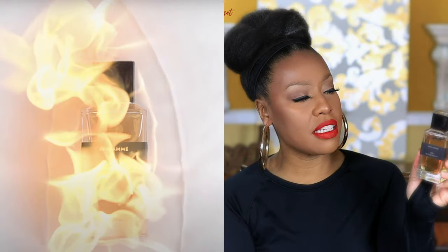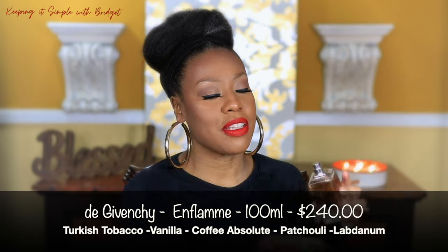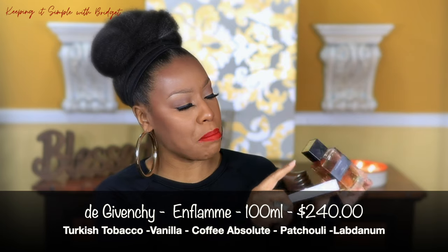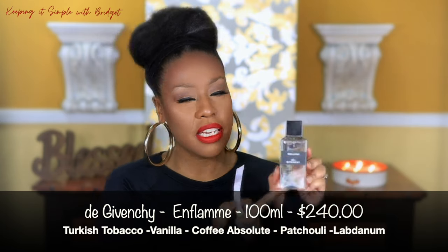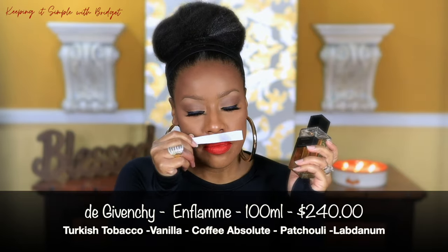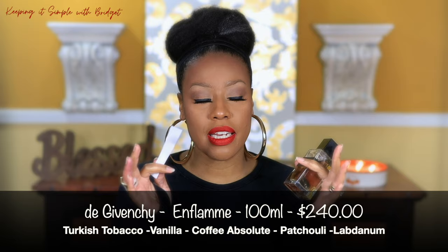The next one I want to talk about is Enflammé by Givenchy. This is another one that has tobacco in it as well as vanilla, and I absolutely love it. Hands down, this is my favorite vanilla fragrance. The atomizer on here is really nice, and I like the bottle too — it has a little emboss of Givenchy at the top, it's tall and sleek, and the juice is a golden brown color.